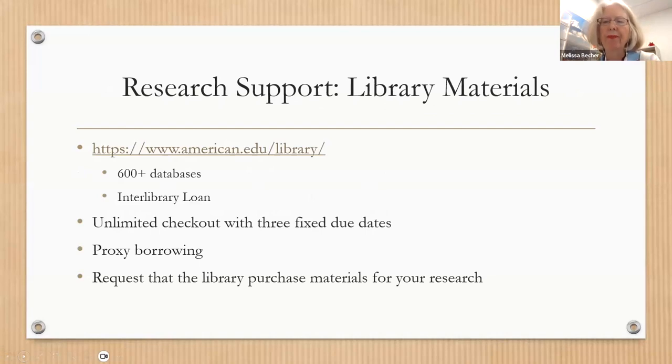For research support, we have millions of books through our collection and the consortium, more than 600 databases, and an interlibrary loan service that can get you anything from within or outside the consortium. Faculty have unlimited checkout with three fixed due dates per year corresponding to semester ends. You can also designate a proxy borrower to check out materials on your behalf — a link to that form is in the chat — and you can request that the library purchase materials for your research and instruction.